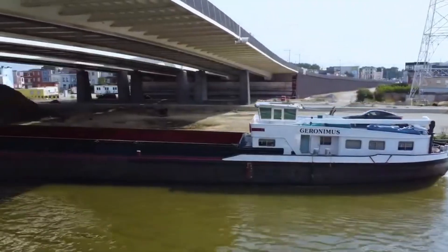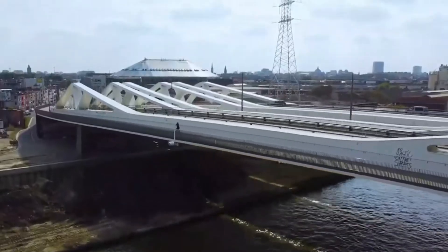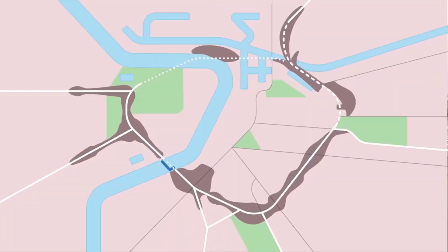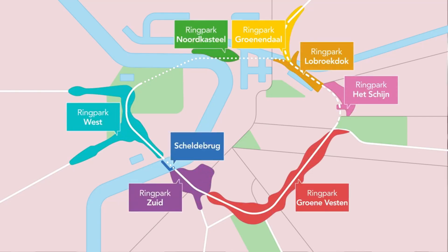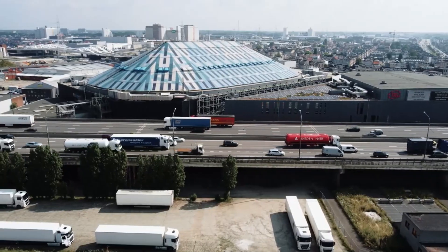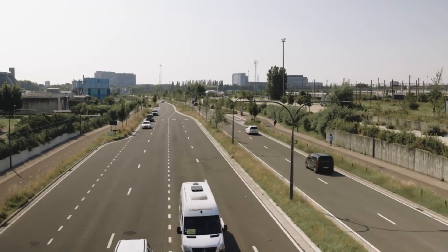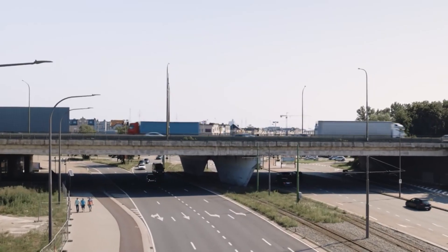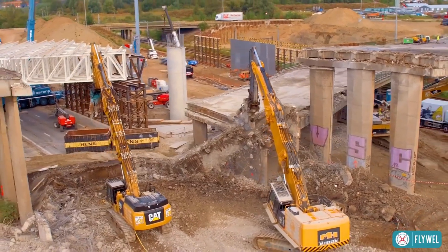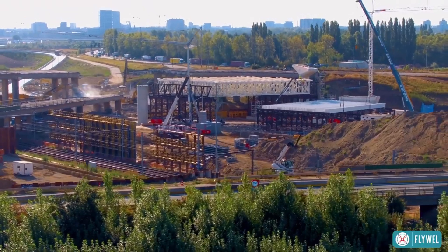To connect these new tunnels to the existing ring road, they have to tear down a big viaduct that's currently there. In its place, they'll build more tunnels under the canal and create a vast green space with parks, bike paths, and walking trails. But before they can remove the viaduct, they need to build a temporary road next to it, so cars can still get by while the new tunnels are being made. It's a complex process, but it's all part of improving the city's infrastructure.